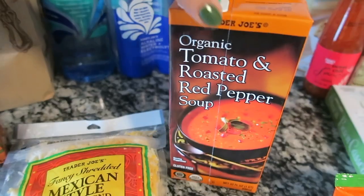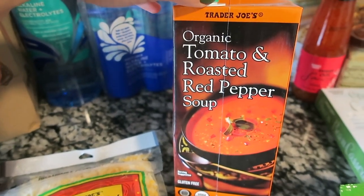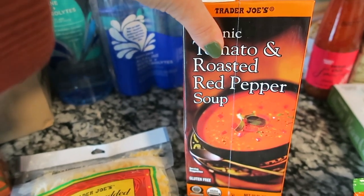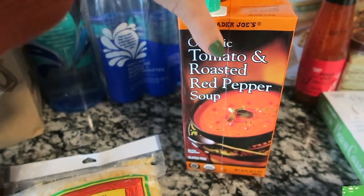For lunch today I'm going to be making a bacon and gruyere grilled cheese, and I'm going to use this tomato and roasted red pepper soup. I really love it — it has a really nice flavor, it's not just a plain tomato soup. I'm going to cook a little bit of this up for my tomato soup and grilled cheese after I'm done filming.